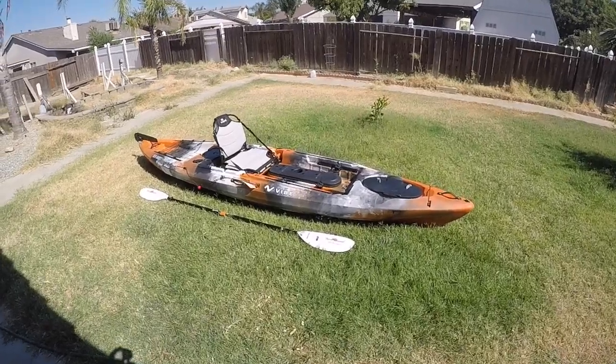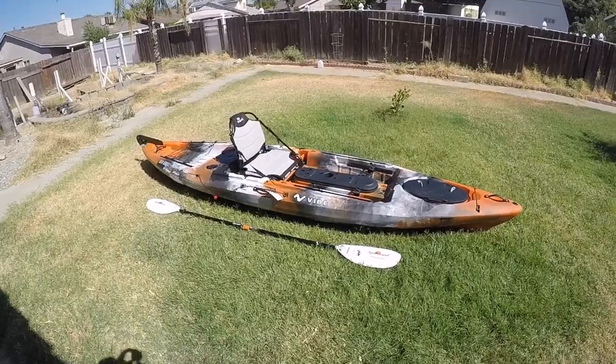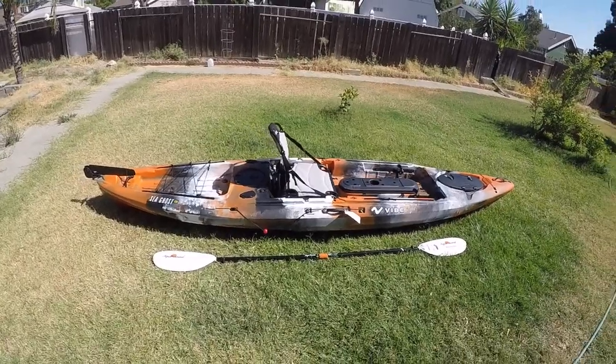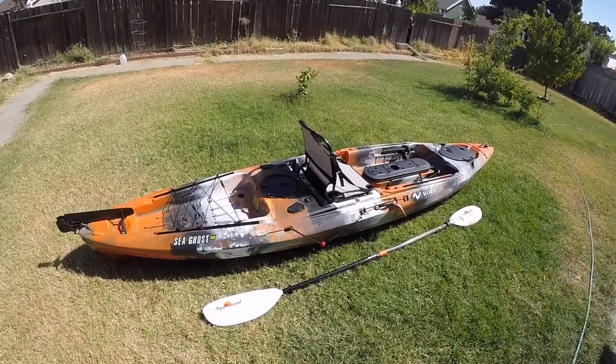There it is, guys — the 2017 Vibe Seaghost 130. Just picked it up yesterday at Headwaters Kayak Shop in Lodi, California. Thanks to a recommendation by OutWestWithChris, one of my favorite YouTubers. Thank you, Chris.